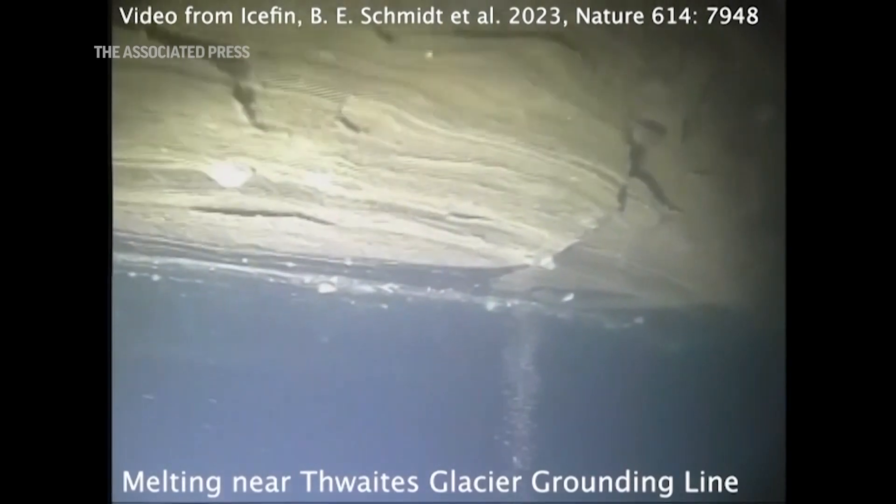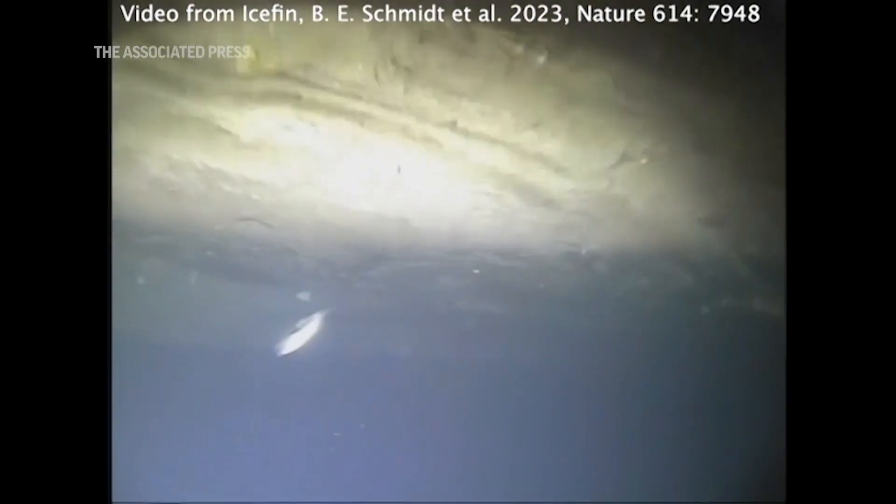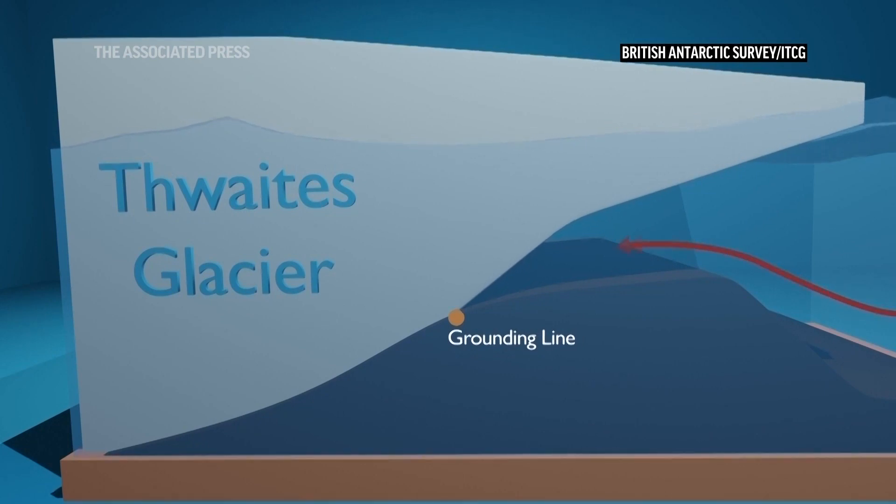The extreme melting is happening inside crevasses and across the ice shelf in areas that we call terraces. So it's not really a question of just how much melting is going on, but how the melting works and where we're finding it.